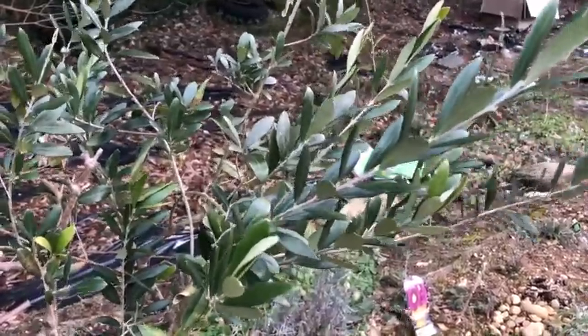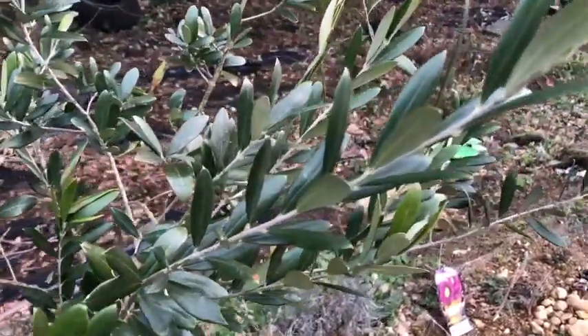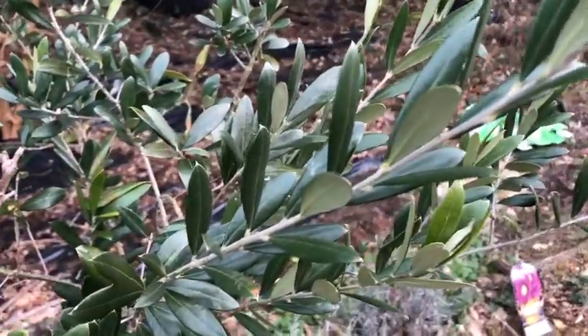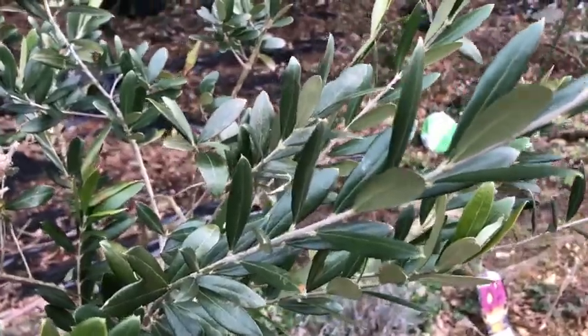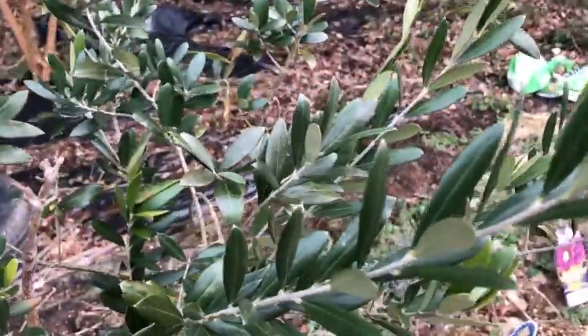This is one of two olive trees that I had potted and brought in the house in winters, and I've planted them outside in the ground — one last year and one this year. So far they're doing pretty well.